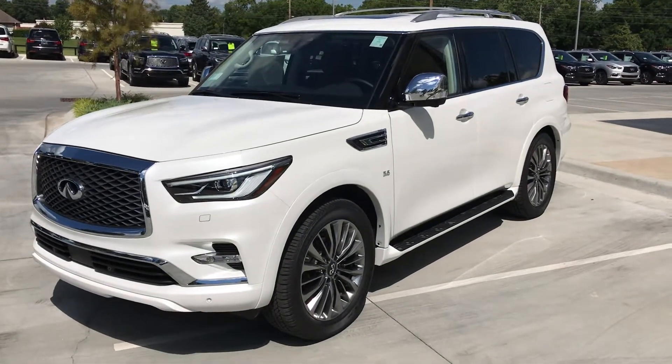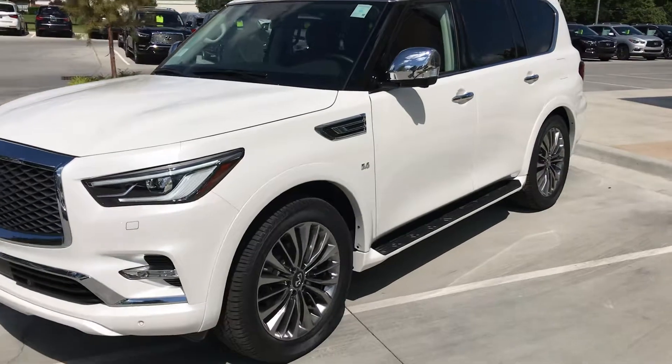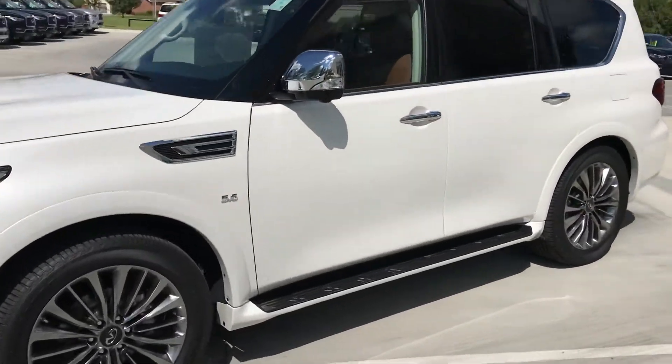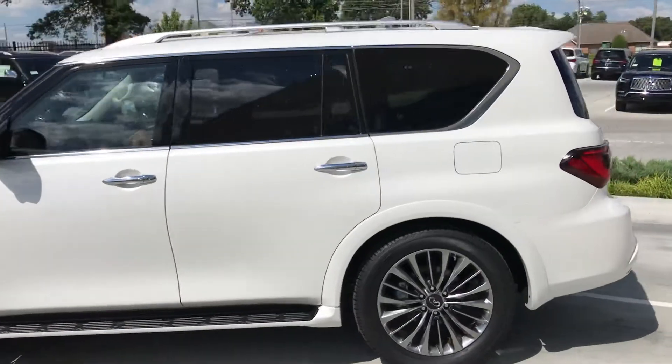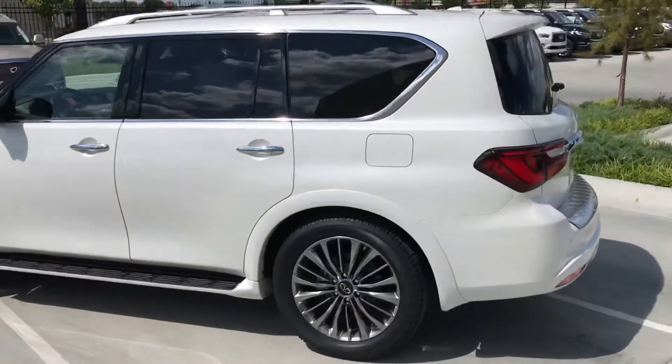Hi, this is John Green and Jackie Cooper taking a picture of this 2019 white saddle loaded up QX80. Beautiful car.